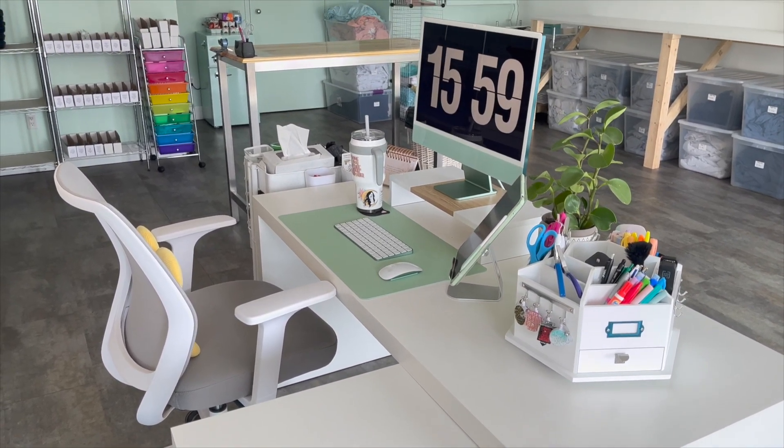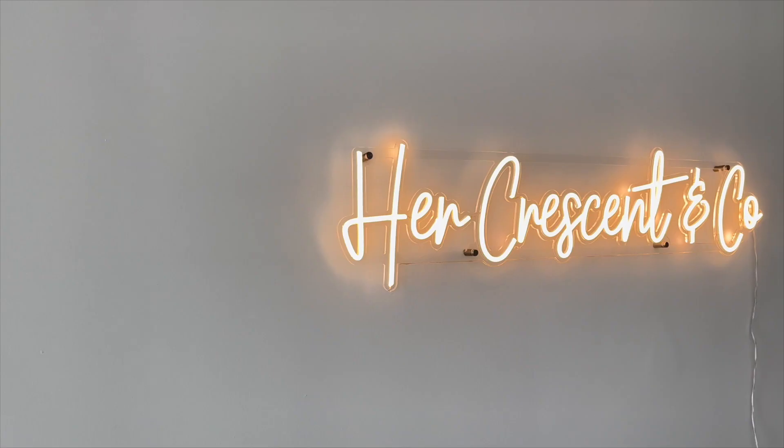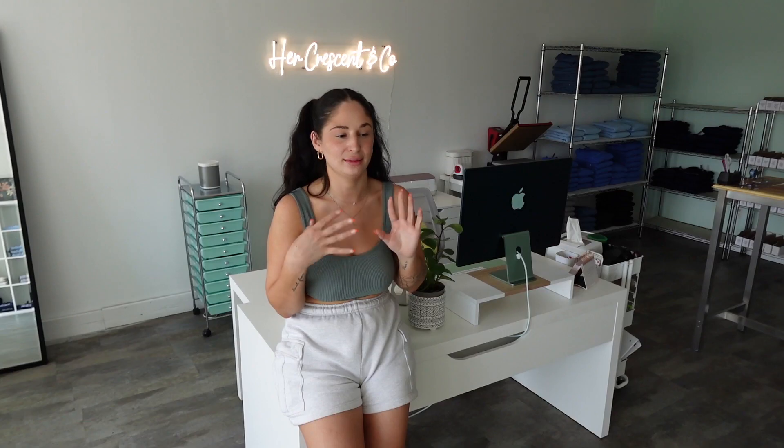My desk area really tops the cake for me. When I was initially planning out my office, I knew I wanted my desk to not be against a wall — just open and facing the office. My neon sign with my business name was an absolute must to fill up the plain wall. I had to make my office super cute but also very functional, and this area is so functional.